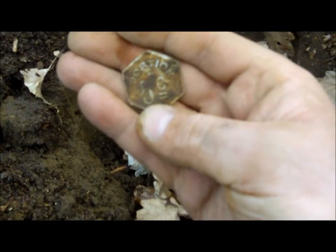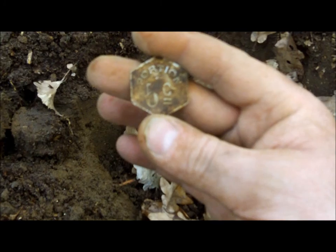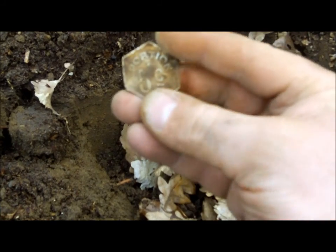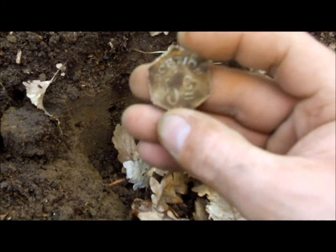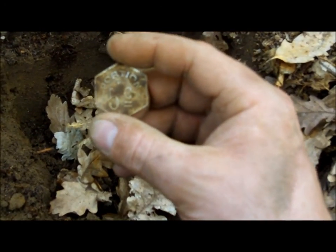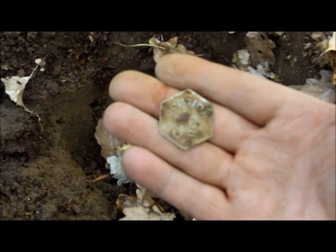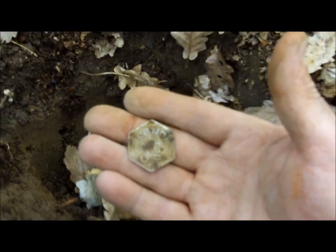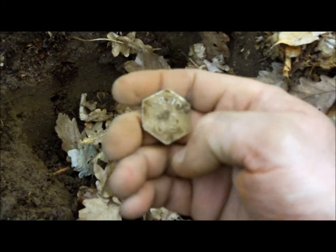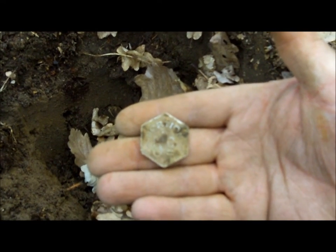Interesting little find. That says 'portion' and then 'five cents' or 'five C'. It's quite solid — it's brass-ish, some sort of sheet metal. It was quite far down, about five or six inches. If anyone knows what that is then please let me know because I haven't got a clue. As usual I'll take it home, clean it up, and hopefully someone will be able to let me know what it is. There's a little pattern on it just underneath but I don't want to scrub it too hard. Portion, five cents — weird.